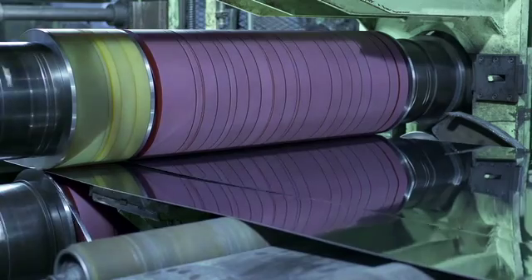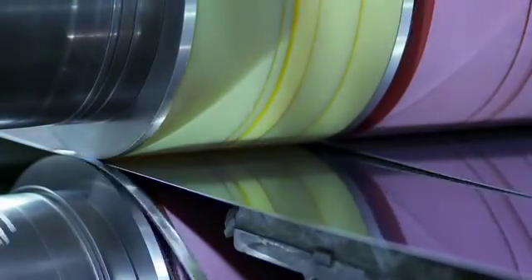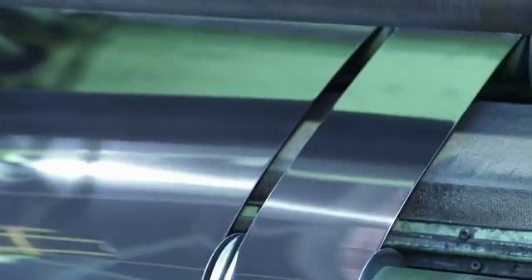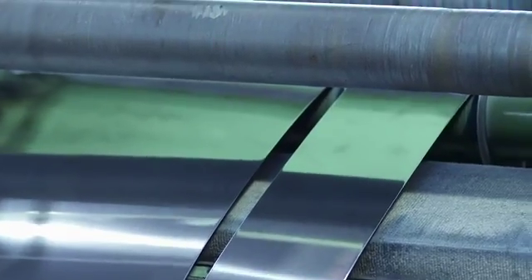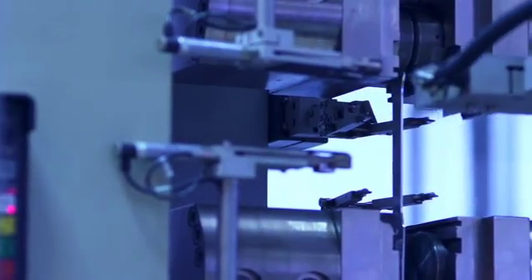The coil may be cut longitudinally to give strips of any width, transversely for sheets, or in circles or flat bars. The material is inspected again. Samples are taken for the certification of their mechanical properties and corrosion resistance.